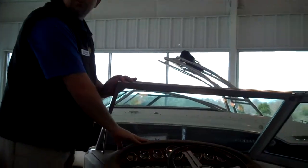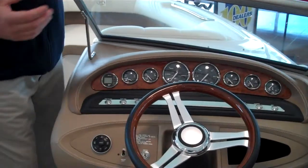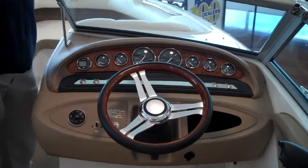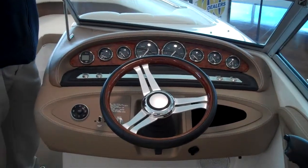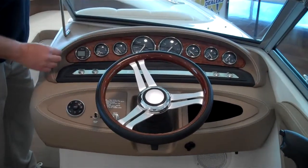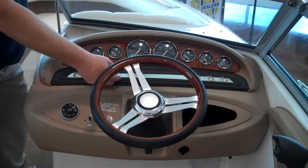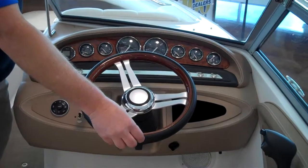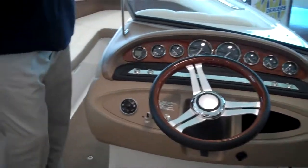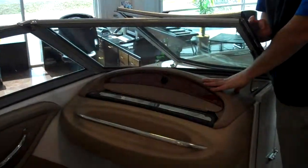This is probably one of the neatest options on the whole boat. Cobalt has the prettiest dash on the market today — the vinyl dash with the double stitch, wood grain dash, stainless steel switches, and the matching wood grain steering wheel. There's nothing that looks better than that. You have it on the driver's side and on the passenger side.